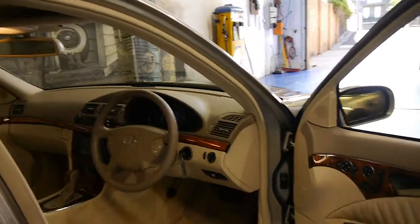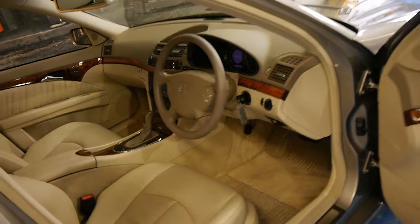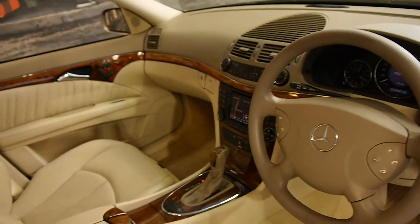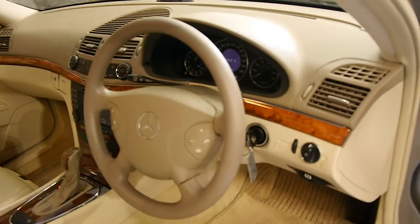It's got a full Mercedes service history from brand new, and when I say that, every single service has been done at the Mercedes-Benz dealership. It's got two remote keys to it and, being an Elegance, it's got memory electric seats, navigation and automatic headlights.